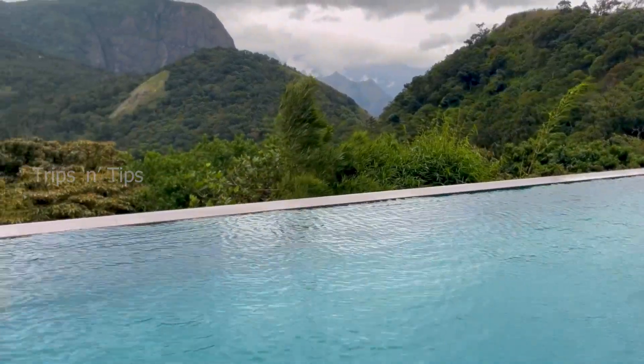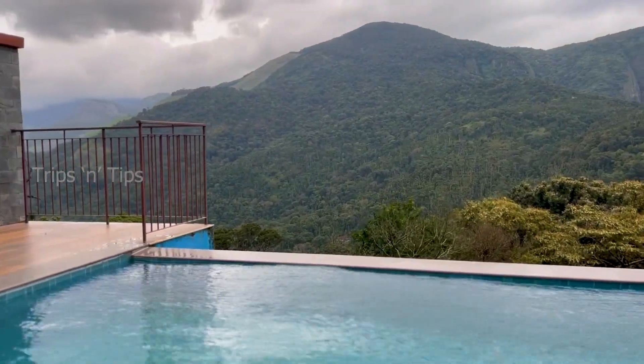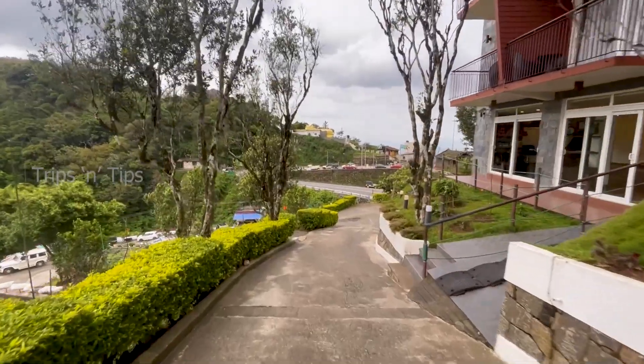All of the luxury cottages at the Shola Crown Resort offer a wonderful private balcony with views of the swimming pools, hills, and valley. Now let's move to our room in which we are staying today.